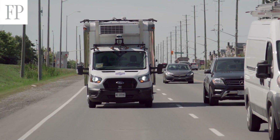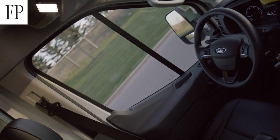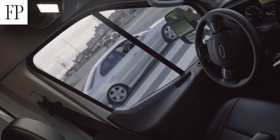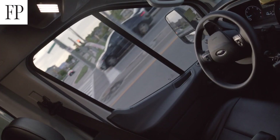Back in August we had the first fully autonomous delivery on Canadian roads in history. Since then the vehicles have been operating with a safety driver in the passenger seat, and the trucks have been driving themselves on these routes.